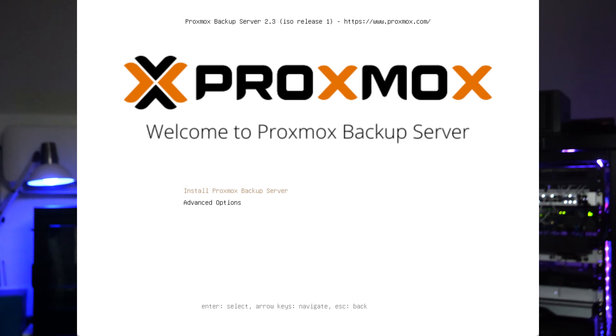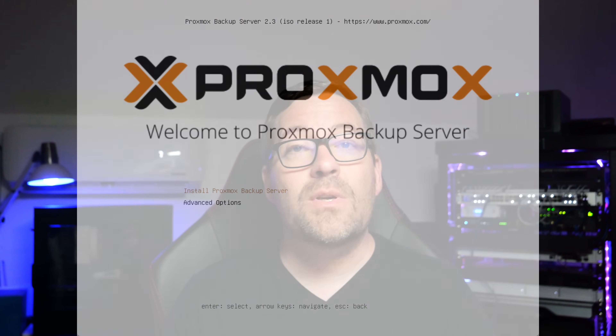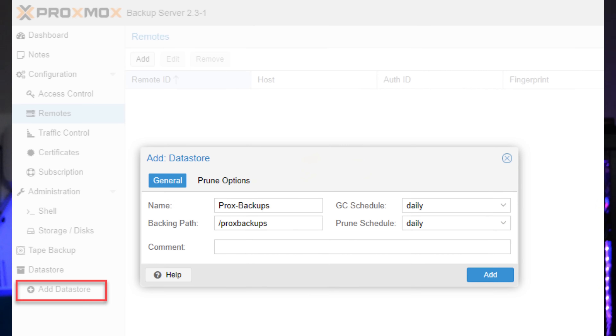What about backup solutions? Proxmox has a native backup solution called Proxmox Backup Server, or PBS. Proxmox Backup Server offers free enterprise-grade backups — certainly not something you're going to get on the VMware side for free. However, Proxmox has had limited support from commercial backup vendors, though this landscape is changing as many of the major players are taking notice that Proxmox is on everyone's radar.